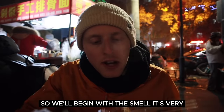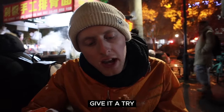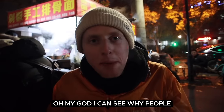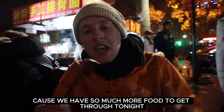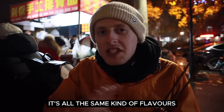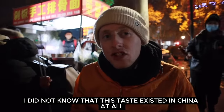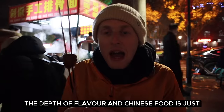So we'll begin with the smell — it's very cumin-y, very peppery, it smells quite spicy. Oh my goodness, it's so juicy! I can see why people are ordering handfuls and handfuls of these. We only get a small bit to try because we have so much more food to get through tonight. But the flavour — I must say I am totally blown away at the depth of flavour in Chinese food. The Chinese food that we have in the UK is all sweet and tangy, all the same kind of flavours, whereas we've come here and had completely different flavours. I did not know that this taste existed in China at all.